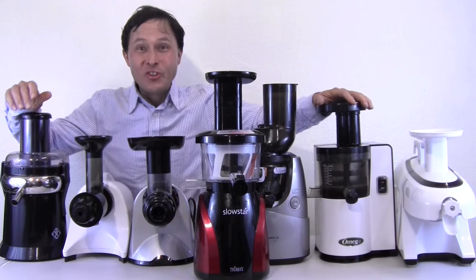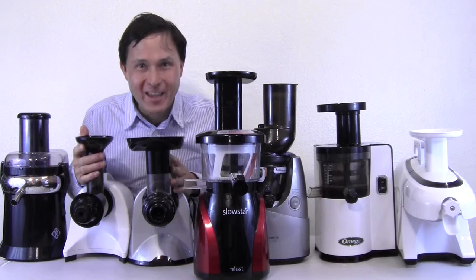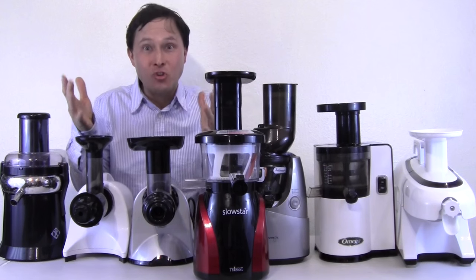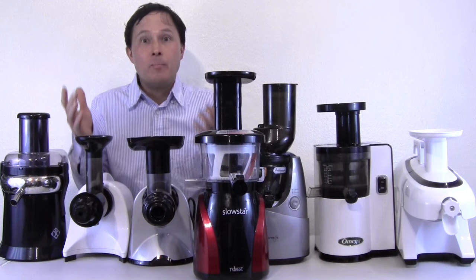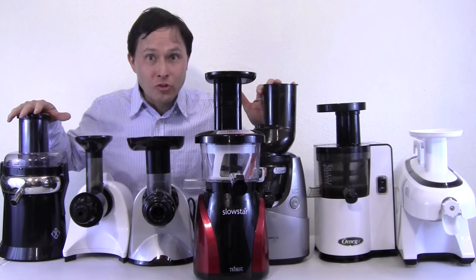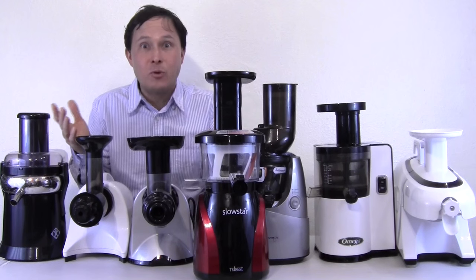Alright, this is John Kohler with discountjuicers.com. Today we're going to have another exciting episode — this one has been over 20 years in the making. What I'm going to do in this episode is explain to you guys the best juicer for you. I've made other videos before about the best juicer, but as times change and new juicers come out, the best juicer is always changing.